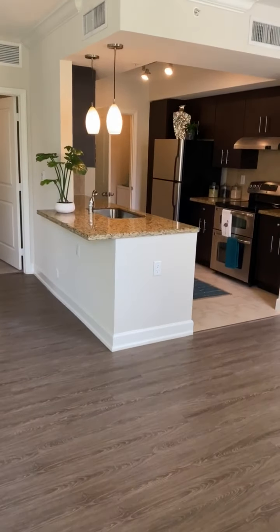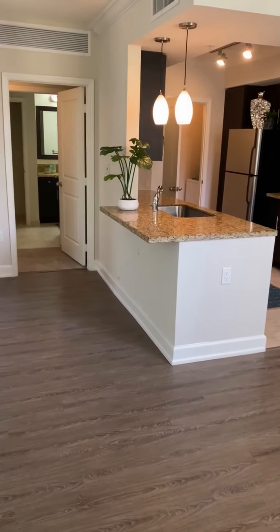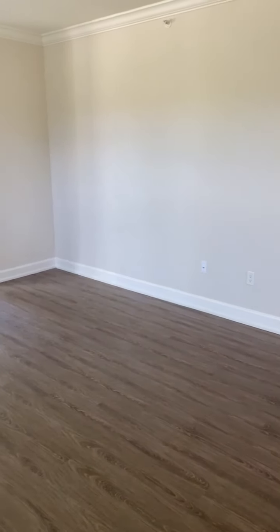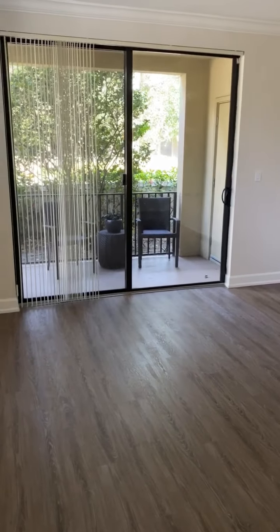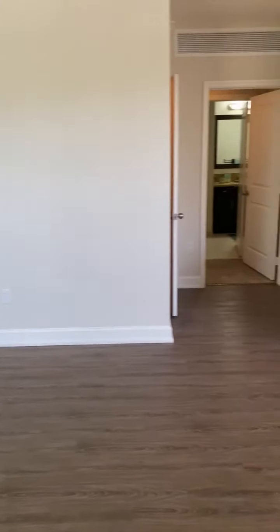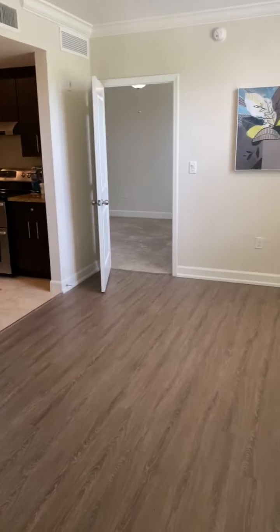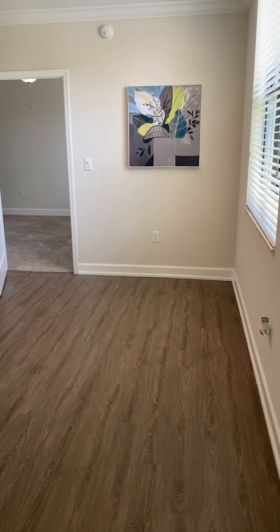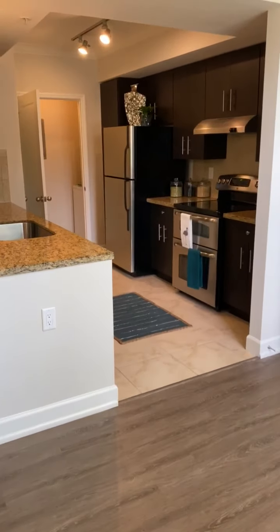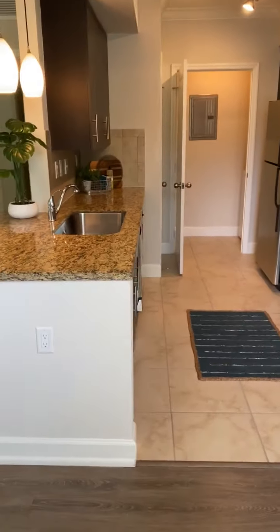As you can see as we enter into the apartment, it is an open concept floor plan. Off to the left you have your living room with your sliding door access to your patio. Off to your right of the entrance you have your dining room.